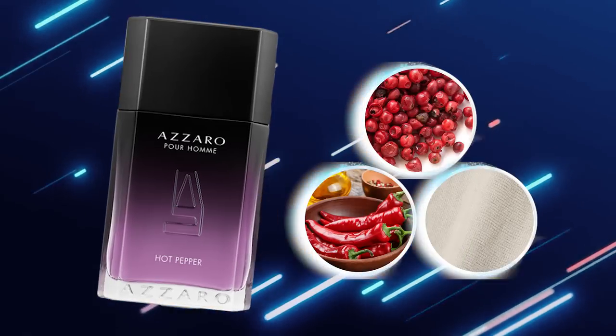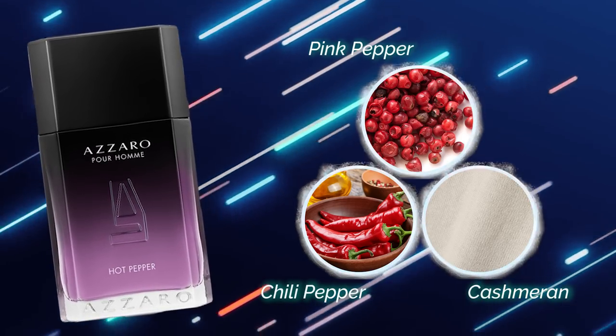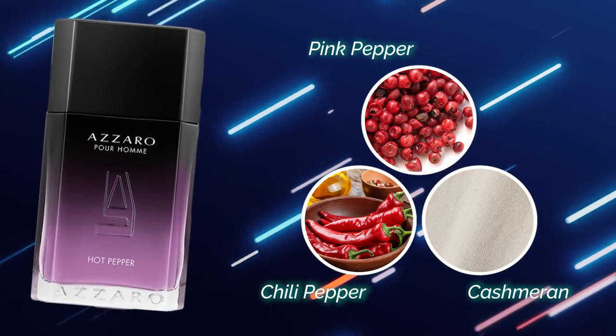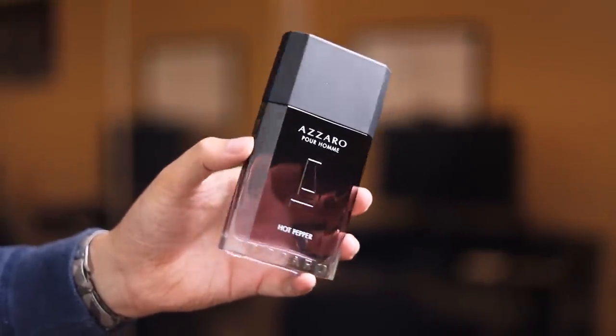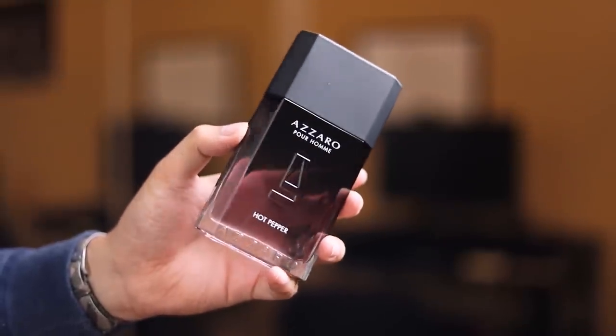Extremely good looking. Now Hot Pepper has three notes listed on Fragrantica: Chili Pepper, Pink Pepper, and Kashmirin. Now if you guys don't know Kashmirin, it's kind of like a modern woodsy note that's in some of the newer releases nowadays — in Zero 2020 and the One EDP Intense, both of which have Kashmirin. It's kind of a mass appealing woody note.